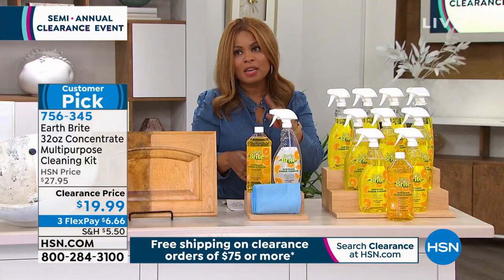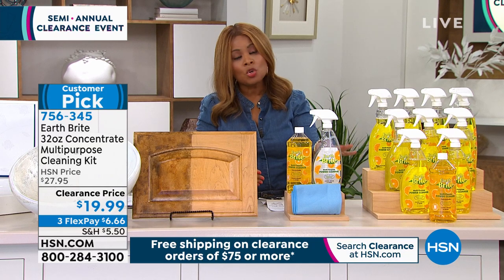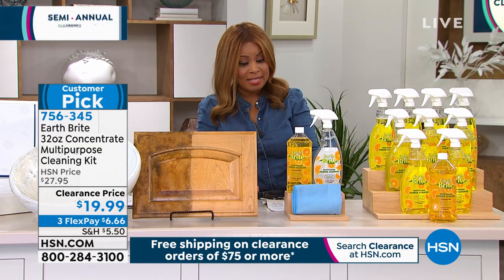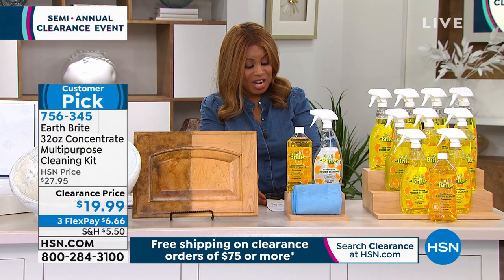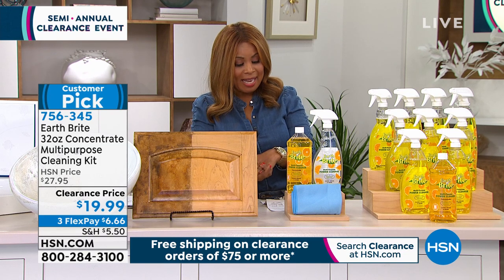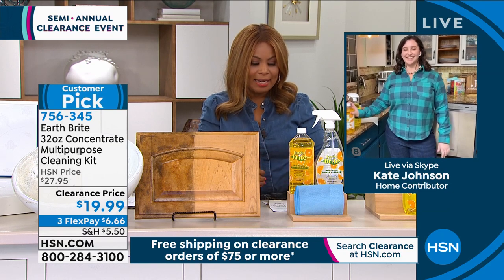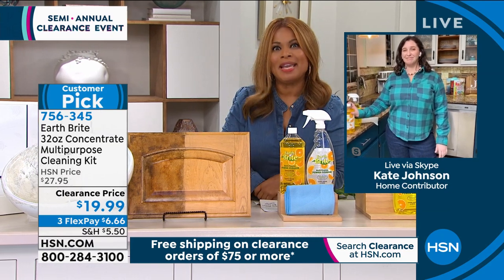We had two scents at the beginning, but the unscented has sold out. The only remaining scent is orange. I want to introduce Kate Johnson, who's joining us. Kate, we love the idea of an all-purpose cleaner, but this one is unique in that it is plant-based.